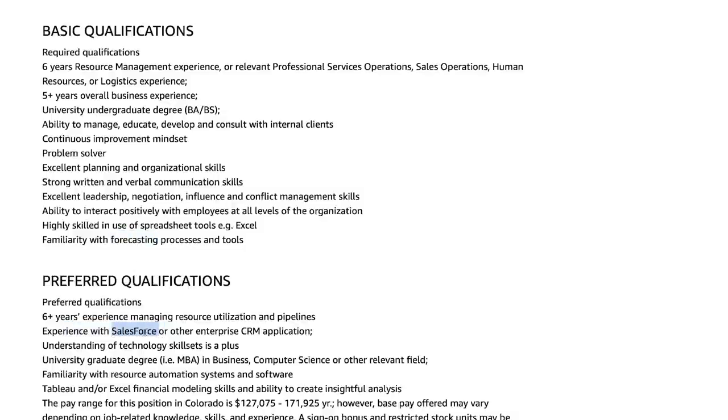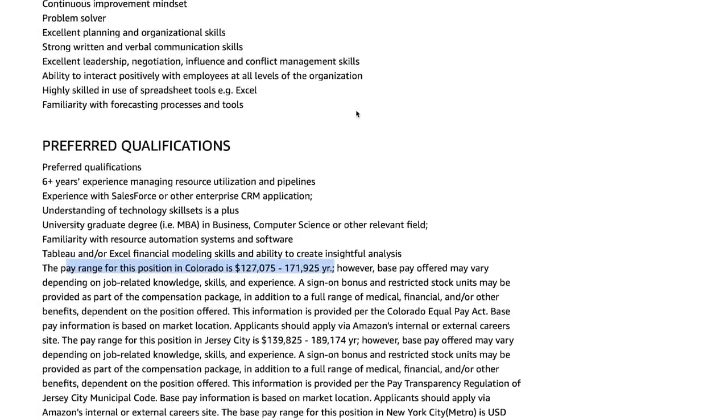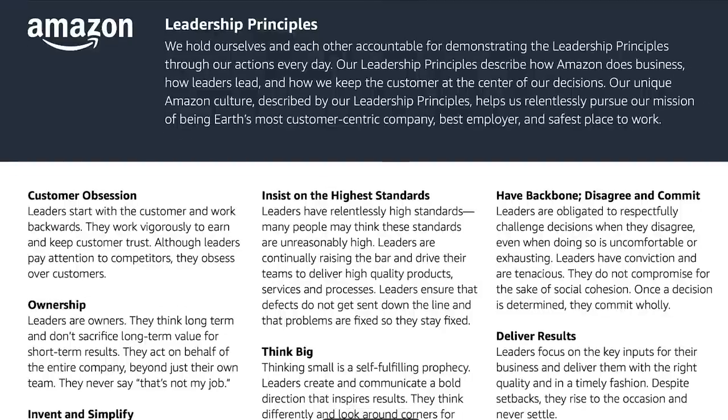I put a resource in the description box with a video on what Salesforce is — it's basically a ticketing system they use to create tickets and staff people for different internal projects. It's very easy to use and they will train you on it. Now for the pay range, Colorado shows $127,000 up to $171,000. Obviously where you live geographically this number can be a lot more, and it'll also be higher based on how well you do in the interview process. And this is your secret weapon: the Amazon Leadership Principles.